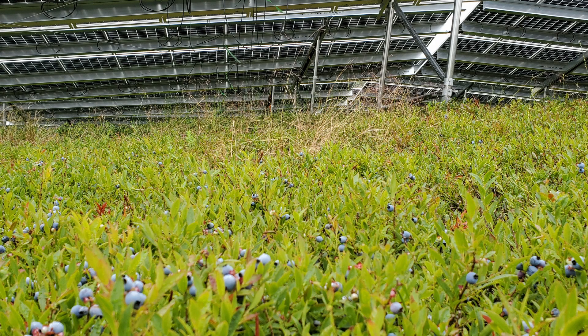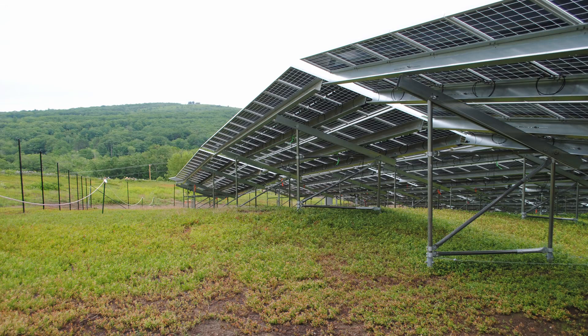Agrivoltaics is relatively new in the solar space. Typically how it starts is we've got to beat the drum — we are the ones that have to kind of sell it. The reason why Rockport was slightly different is the landowner, David Dickey, really wanted to see the blueberries remain on the site. Usually it's a little lumpy convincing the landlord, because we're going to be a tenant but also a landlord, since we'll have a farmer as a subtenant.